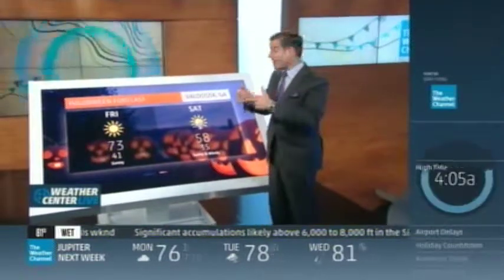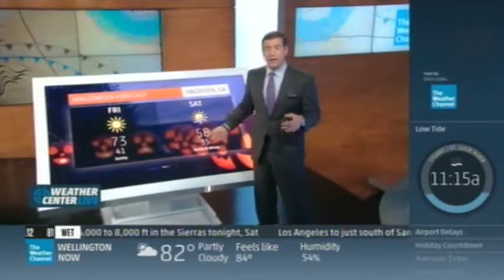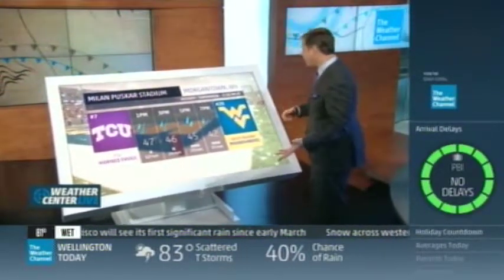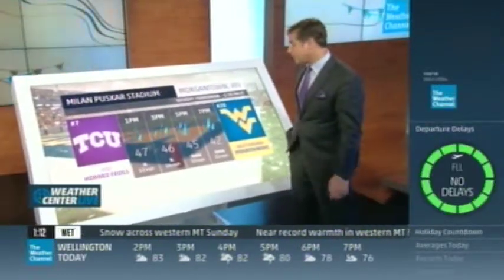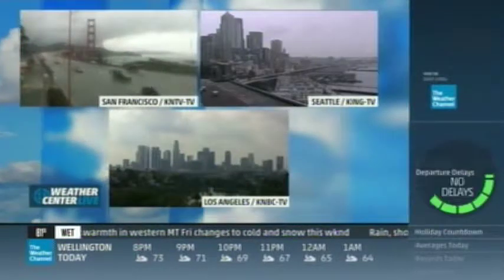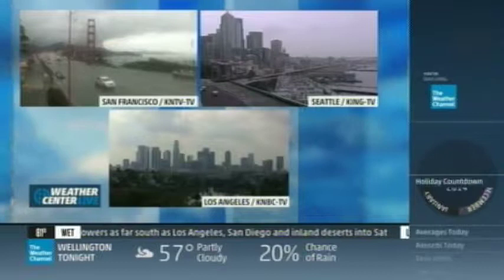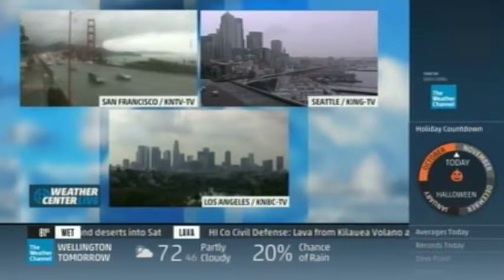Let's switch gears and head to Morgantown, West Virginia, where number 7 TCU Horned Frogs are taking on the Mountaineers of West Virginia. We can expect rain throughout the contest and temperatures mainly in the 40s, breezy too with winds up to 15 and gusts stronger. From football to baseball — San Francisco will celebrate its World Series win at noon today, but it's probably going to rain on the parade. It's already raining in the San Francisco area.